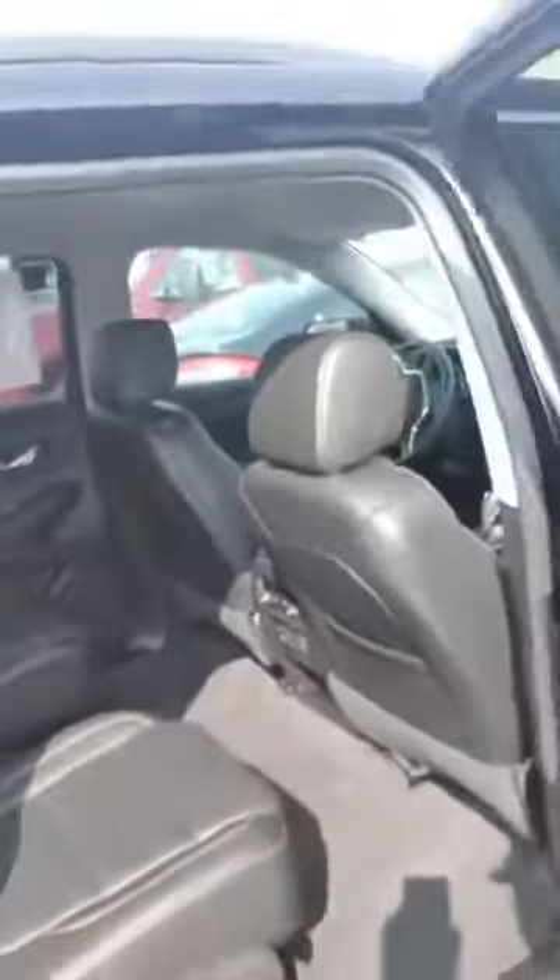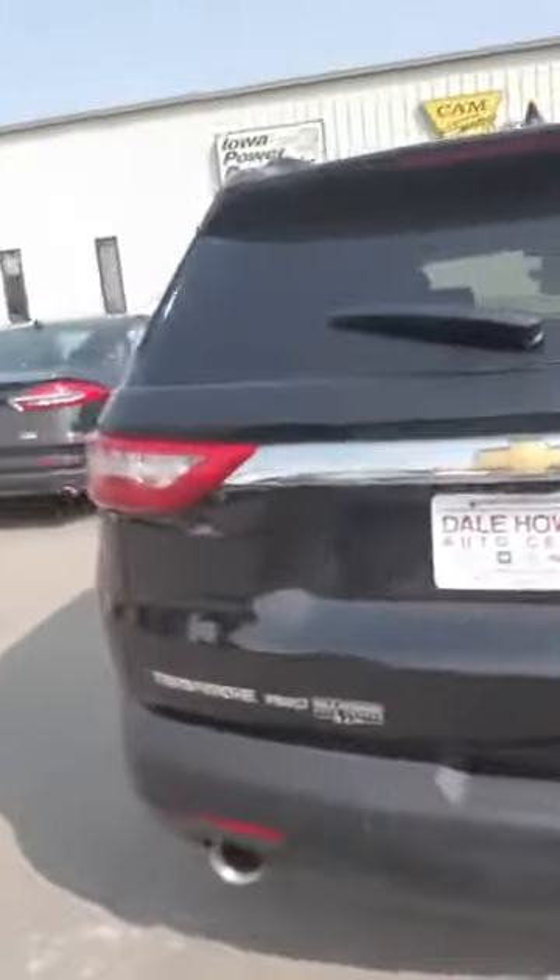Beautiful spacious leather interior. Captain seats in the middle. Third row. It does have the automatic liftgate on the back with the backup camera.